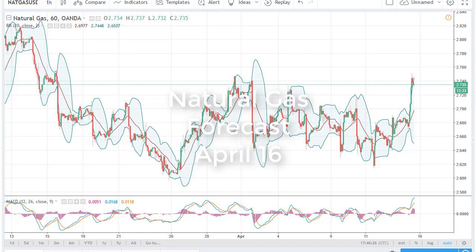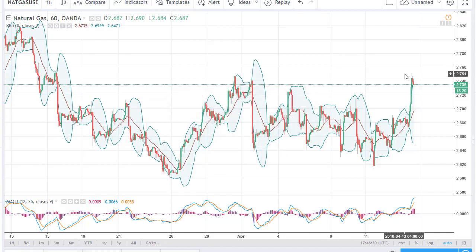From FX Empire, this is Christopher Lewis looking at the natural gas markets for the sixteenth. You can see we have rallied rather significantly, running into trouble at 2.75 or so, and that's not too surprising. We had a bullish inventory number, but at the same time this is an area where we've seen resistance recently.